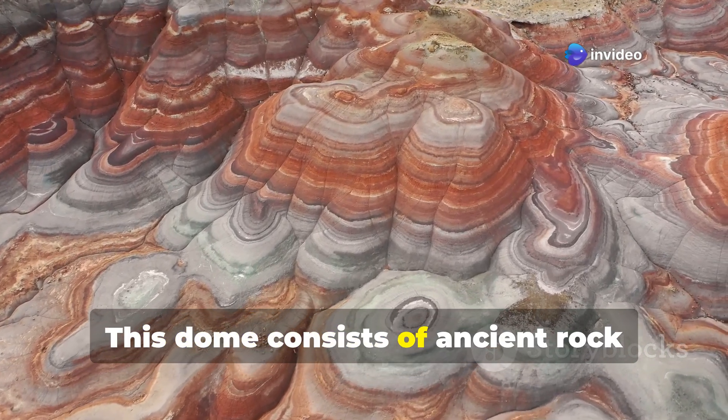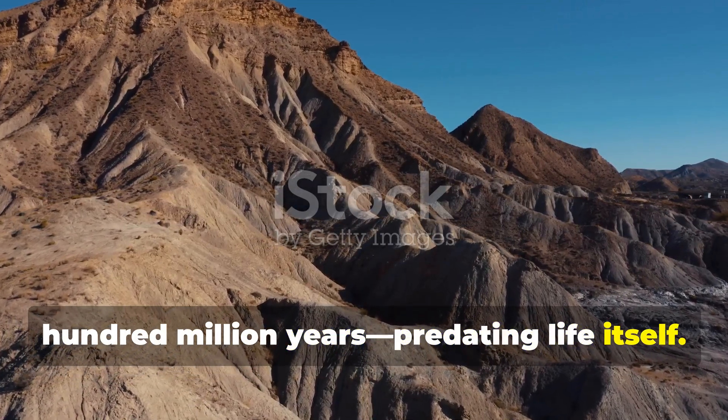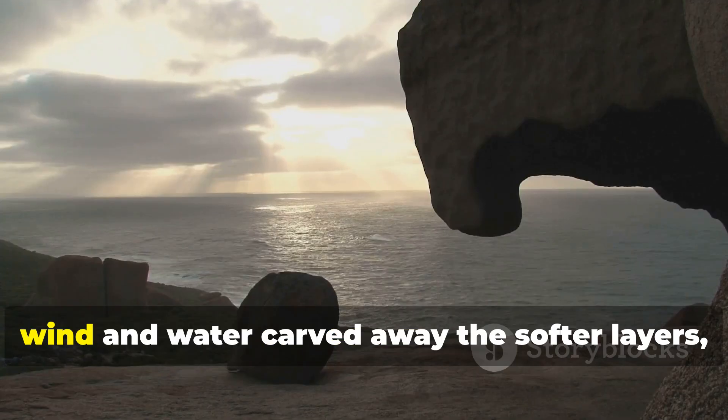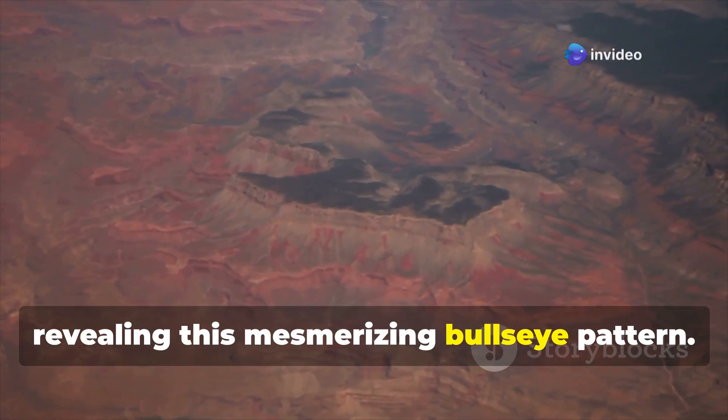This dome consists of ancient rock layers, some of which date back over 500 million years, predating life itself. Over time, wind and water carved away the softer layers, revealing this mesmerizing bullseye pattern.